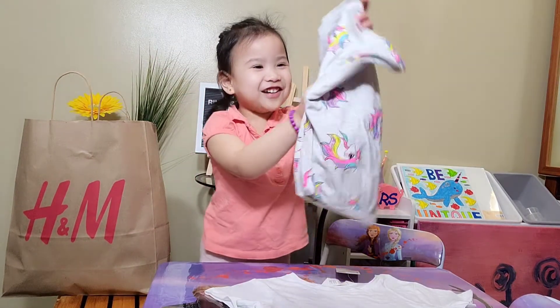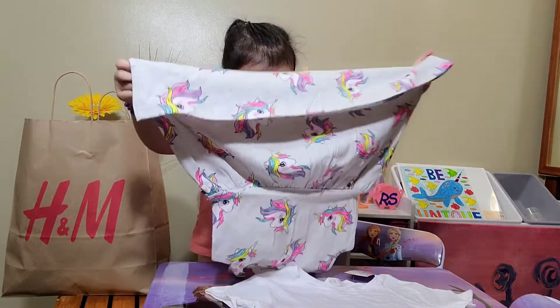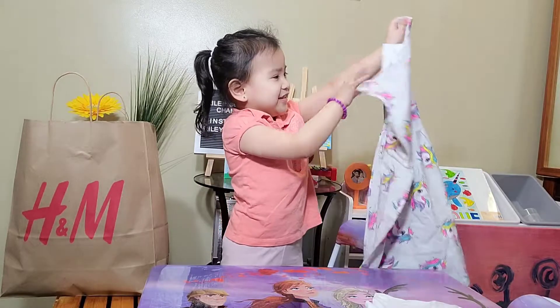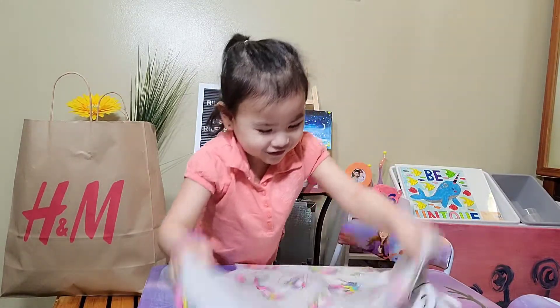It's another unicorn one. This time it has a pattern of unicorns. It's a great dress and I love it with the skirt. It's all unicorns — I love it.